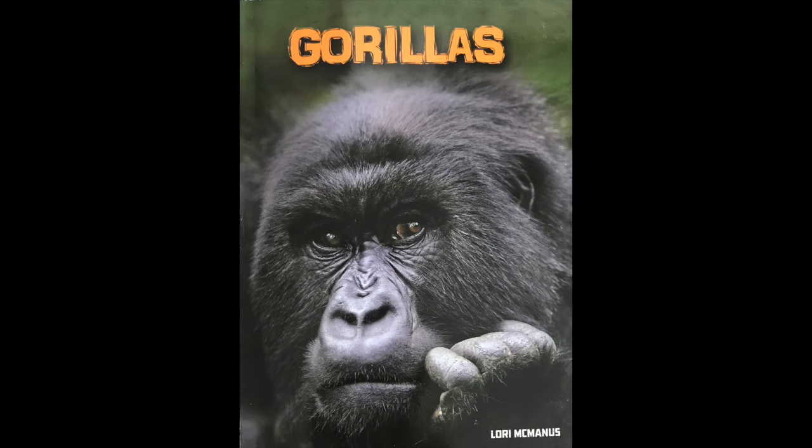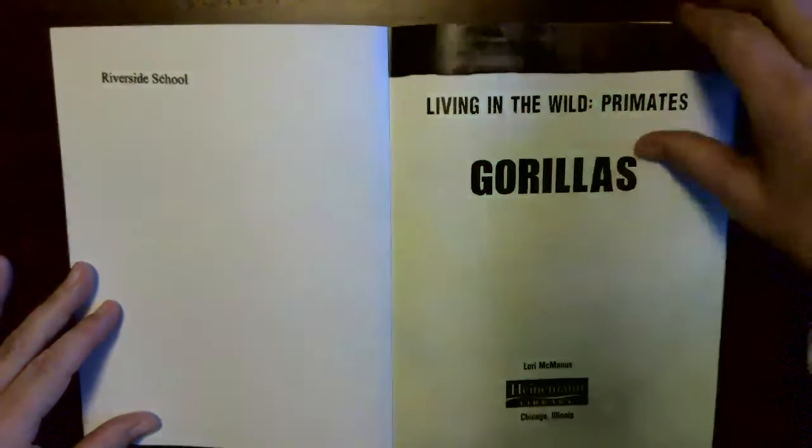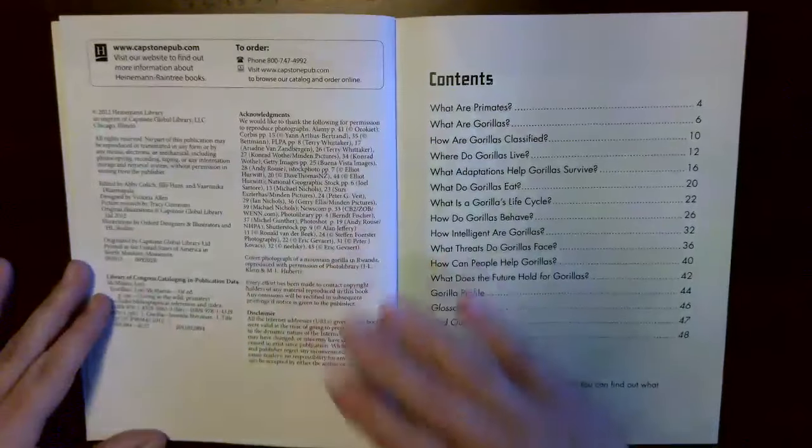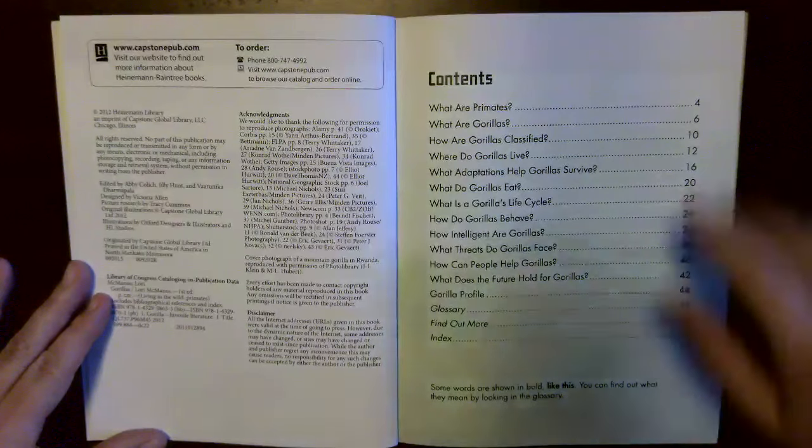Gorillas by Laurie McManus. Living in the wild primates — Gorillas. Some words are shown in bold like this. You can find out what they mean by looking in the glossary.